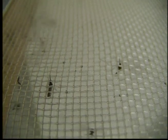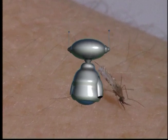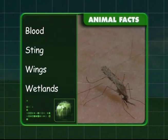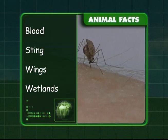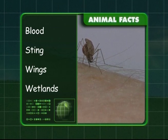Many diseases are transmitted by mosquitoes. To recap: female mosquitoes suck blood, and their sting will come up in an itchy lump. The mosquito's wings move so fast that they buzz, and they like to live in wetlands. That's mosquitoes covered, Zeke — I don't know about you, but I suddenly feel very itchy!